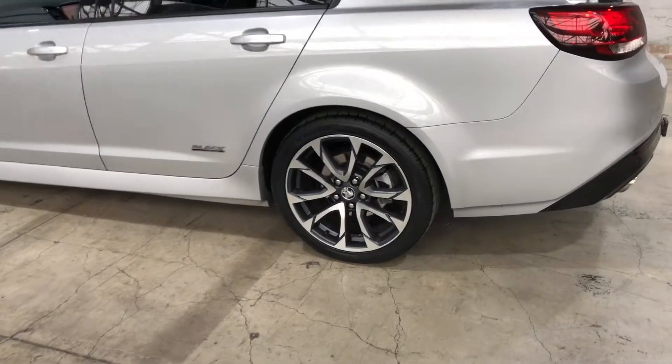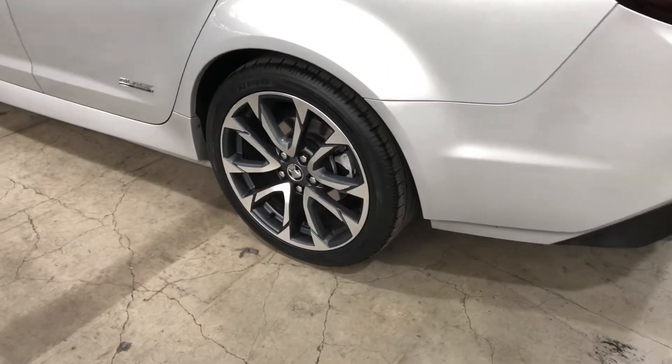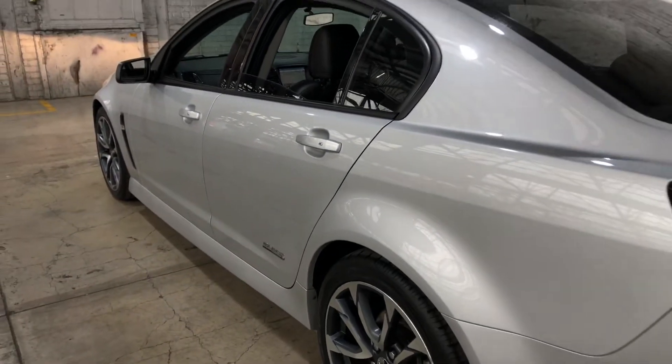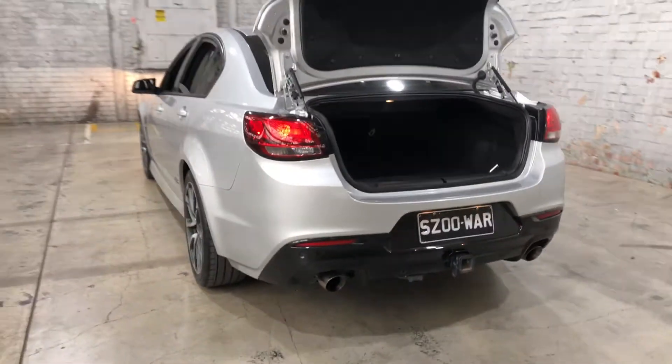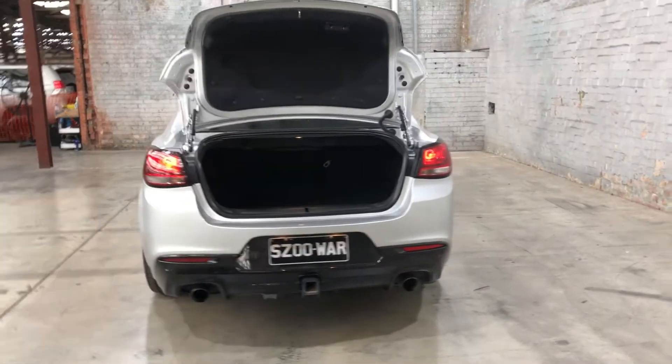As you can see, this car comes equipped with 19-inch alloy wheels with plenty of tread on all four tyres. Next we head to the back — this car also comes with rear and front parking sensors, just so you can get into those tight spaces a lot more easily.